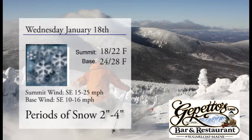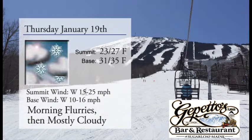We're going to get another 2 to 4 inches before the day is through and should continue into tomorrow possibly. We're going to have morning flurries once again, mostly cloudy skies in the afternoon, warming up just a little bit with temperatures around 30 degrees, maybe low 30s in the base area and mid-20s up at the summit.